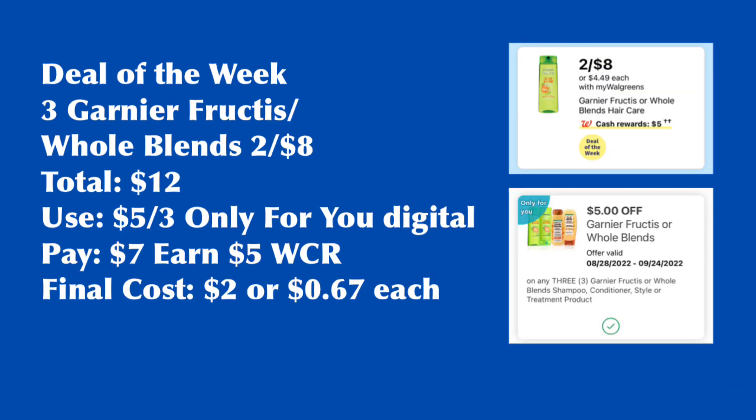Garnier Fructis or Whole Blends are included in the deal of the week — buy three, earn back $5 Walgreens Cash Rewards. They are on sale two for $8, so three will be $12. Check your account for the $5 for three digital coupon — that is only for you, not everyone has this. Use it, pay $7, earn back the $5 Walgreens Cash Rewards. Final cost is $2 or $0.67 each.